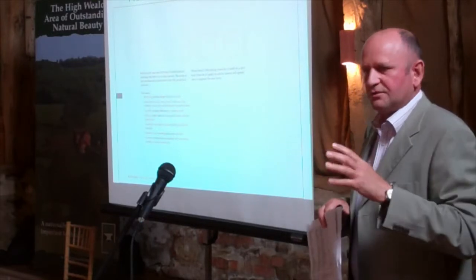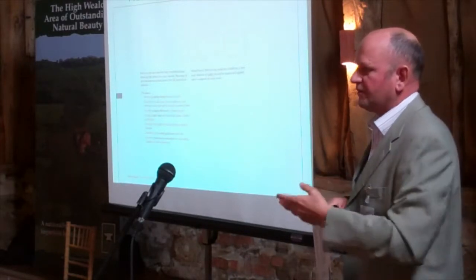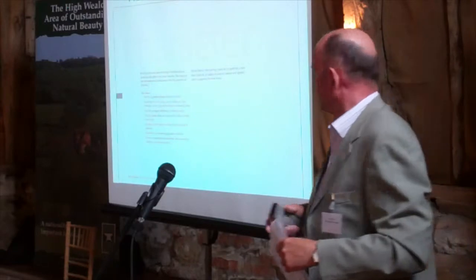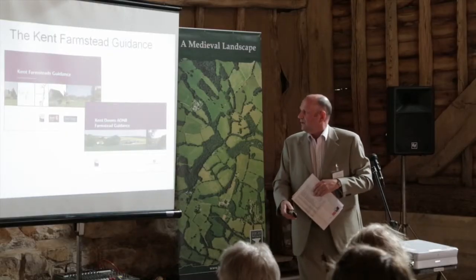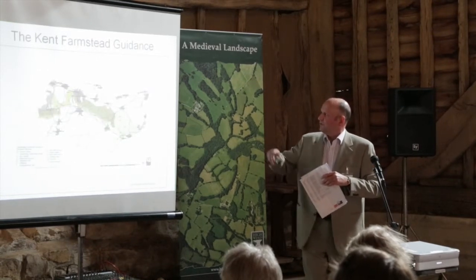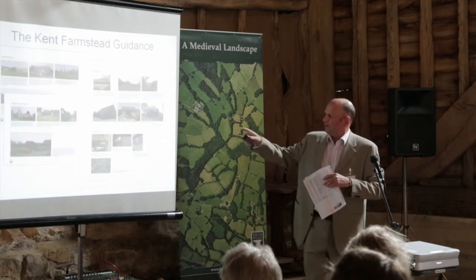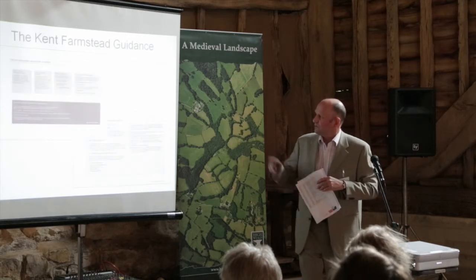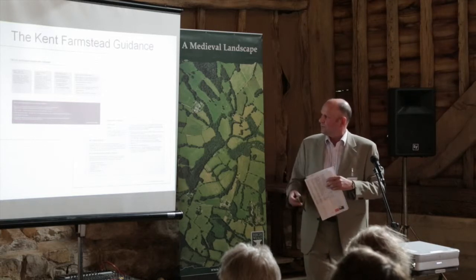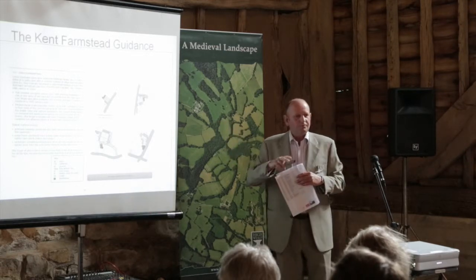Having the confidence to know that that's based on good evidence is going to help everyone — it's going to help the decision-makers, and those coming forward looking for sympathetic change within the landscape. Actually having that staged approach, being able to look through the different areas, at the different forms of building and the materials, and to see a system for how you can analyse and develop your proposals based on looking at these different patterns of farmstead that we have.